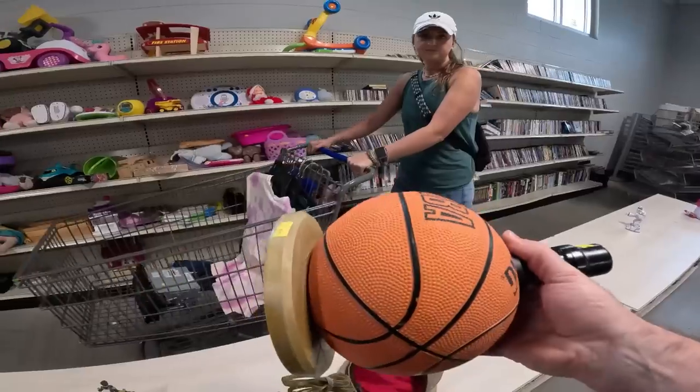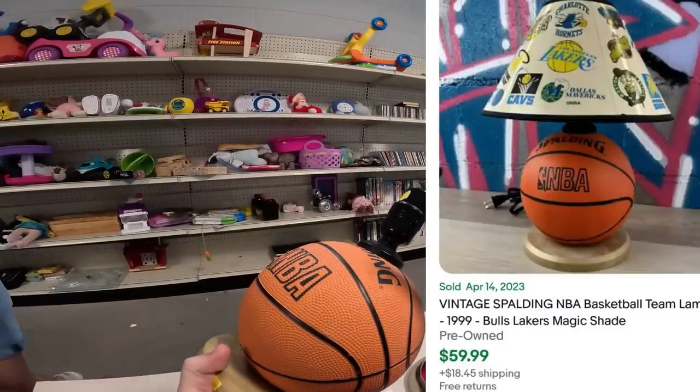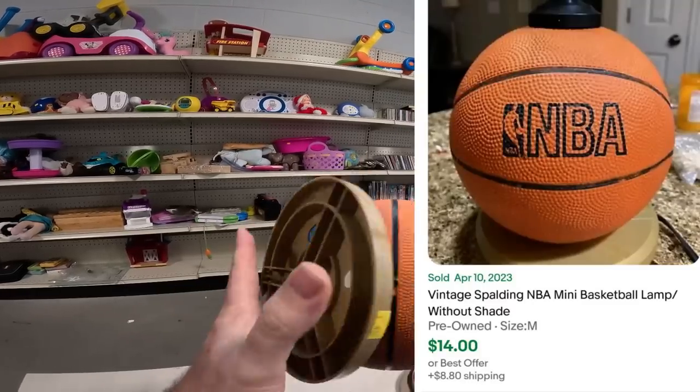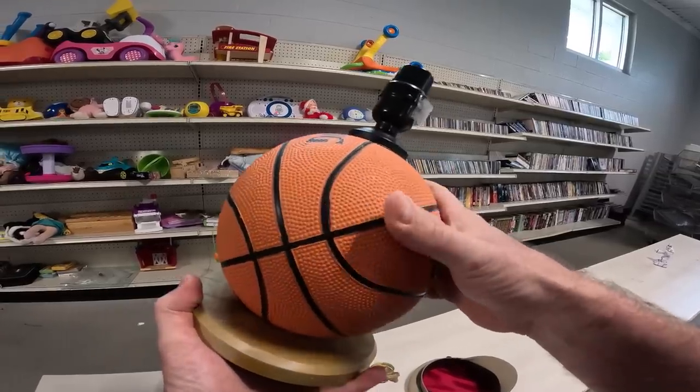There's also a vintage-looking lamp — if it had a specific lampshade it would go for $80, but without it it's only worth about $15. It could be vintage though — it sounds vintage when you squeeze it.